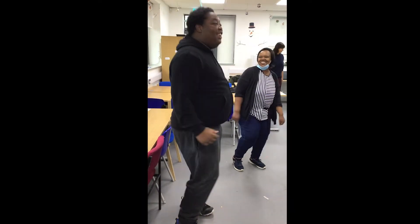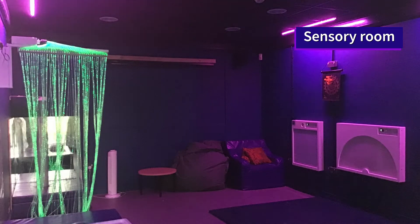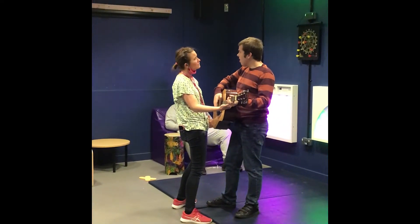This is a group dancing session. This is the sensory room — the perfect place if I want to chill and relax. We listen to different kinds of music and staff teach Zane and Joel how to play instruments.